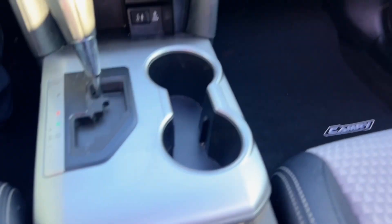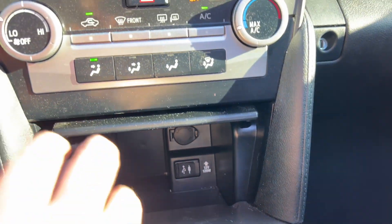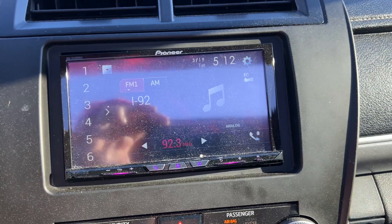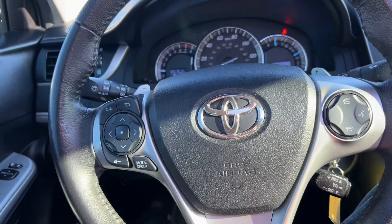USB and auxiliary audio inputs, upgraded Pioneer touch screen with backup camera, hands-free Bluetooth steering wheel controls.